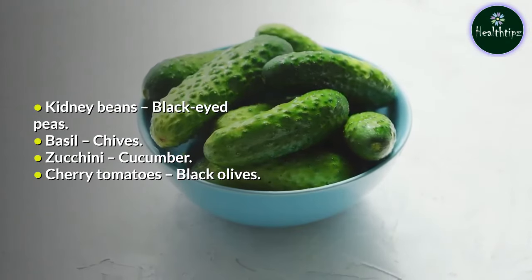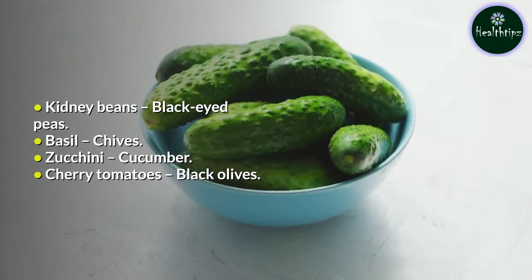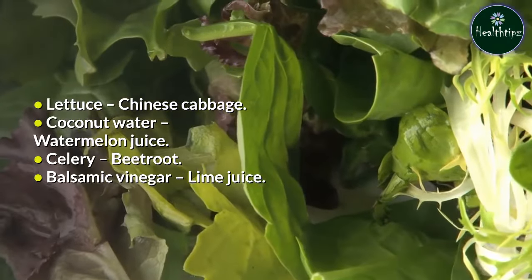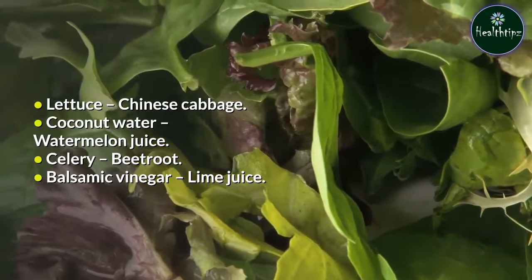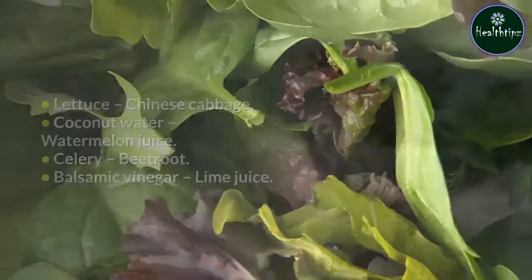Basil — chives; zucchini — cucumber; cherry tomatoes — black olives; lettuce — Chinese cabbage; coconut water — watermelon juice; celery — beetroot; balsamic vinegar — lime juice.